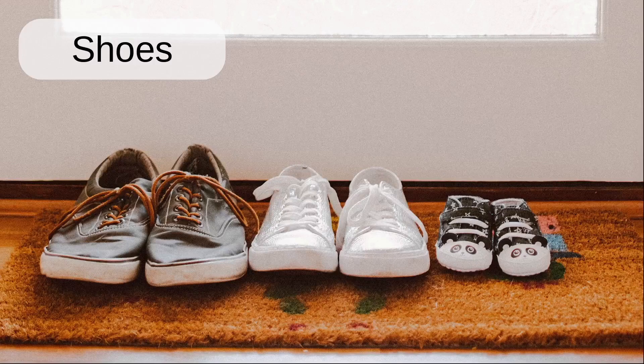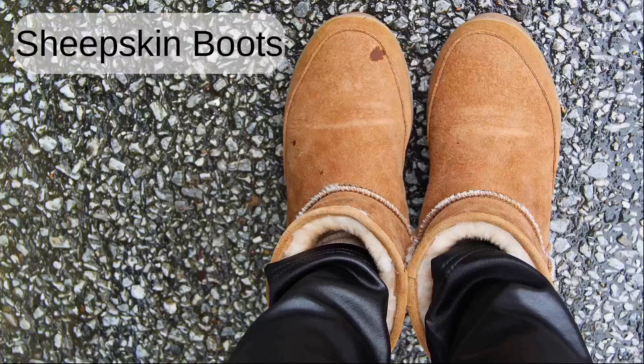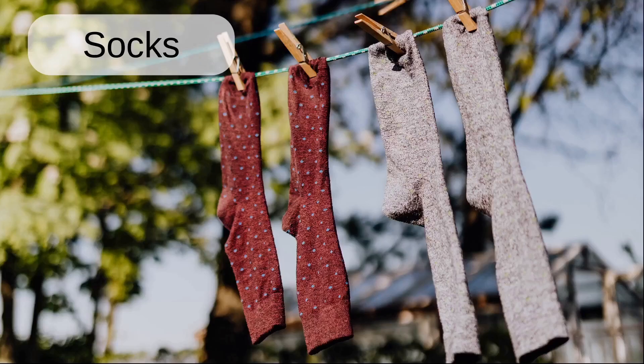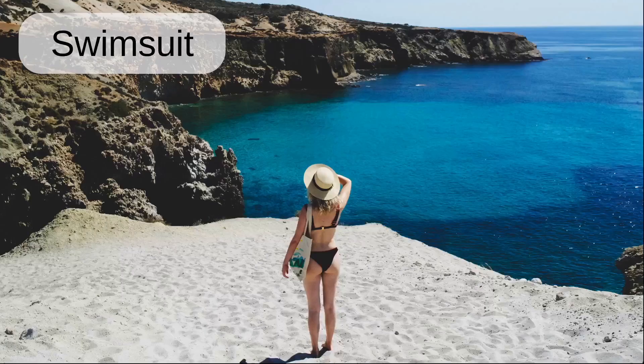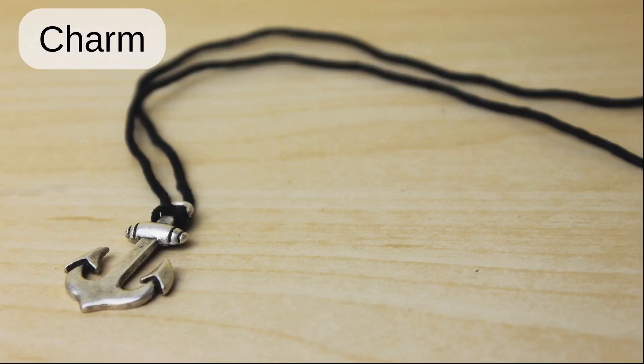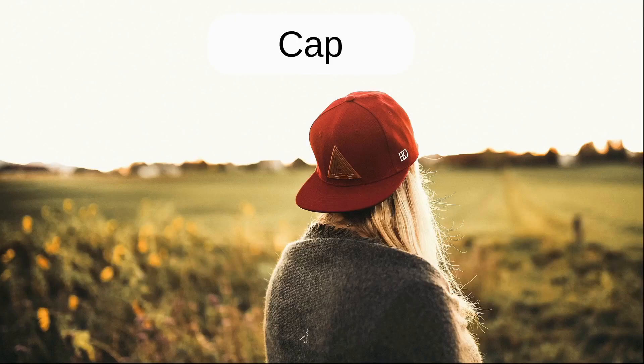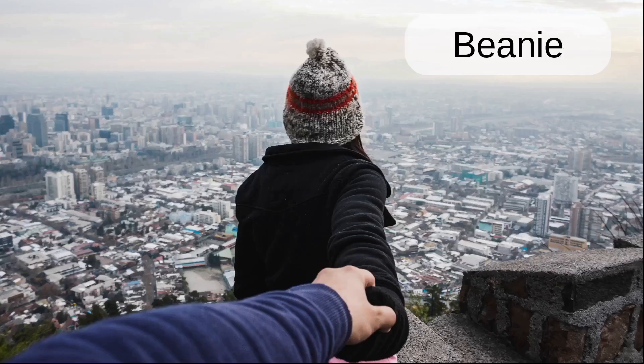Shoes. Boots. Sheepskin boots. Socks. Swimsuit. Necklace. Charm. Gloves. Cap. Beanie.